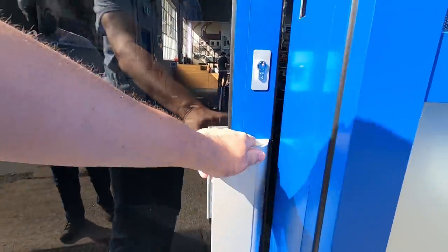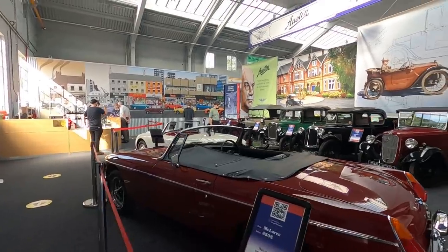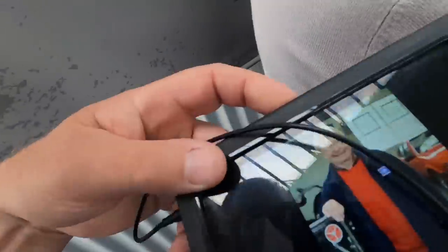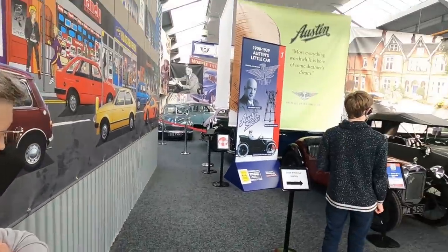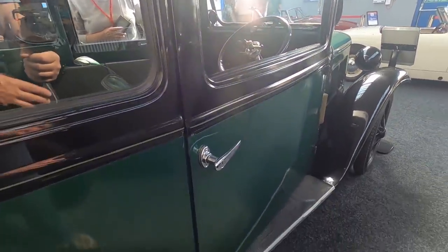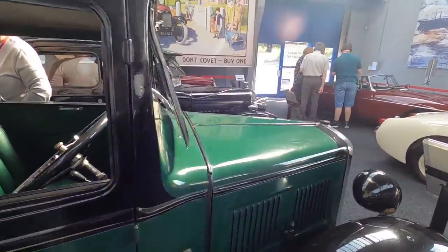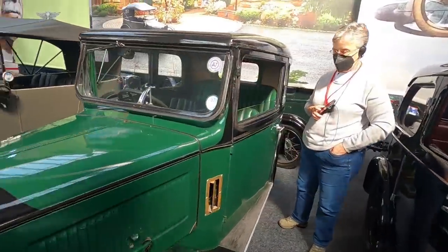All right, we're masked up. Very nice. That's distinctive. Thank you very much.